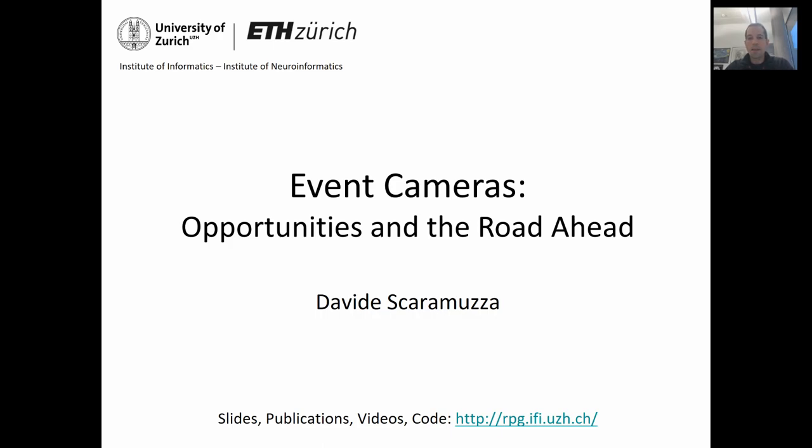As you will learn, Event Cameras have very outstanding properties for computer vision and robotics. In this talk, I would like to survey applications, opportunities, and the challenges ahead.